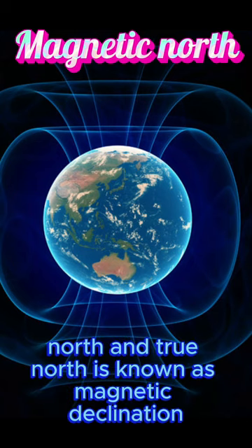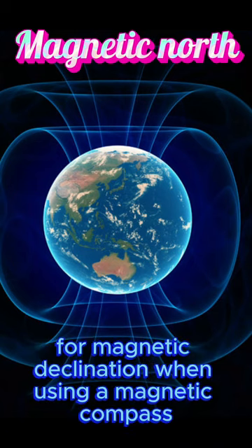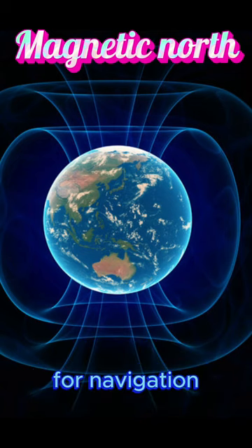The difference between magnetic north and true north is known as magnetic declination. It's important for navigation purposes to account for magnetic declination when using a magnetic compass for navigation.